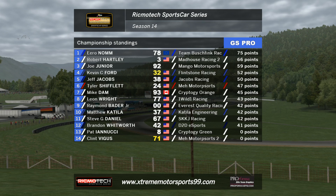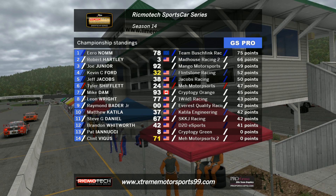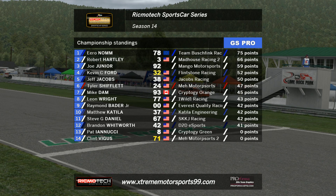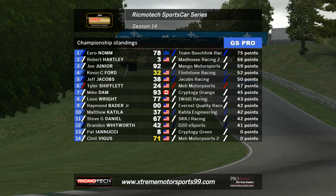That is your track guide for Lime Rock Park. Here are your championship standings up on screen. Eero Nom leads your GS Pro class for the Mustangs. He's won two races out of two to begin the season, and who knows whether Robert Hartley or even Joe Jr. — two quick drivers from Madhouse Racing and Mango Motorsports — can knock Eero from the top step of the podium. Nom's so quick, Hartley's always quick, and there's a lot of good drivers in this. Nom is just relentless at the moment, so it's going to be very interesting to see if they can topple him.